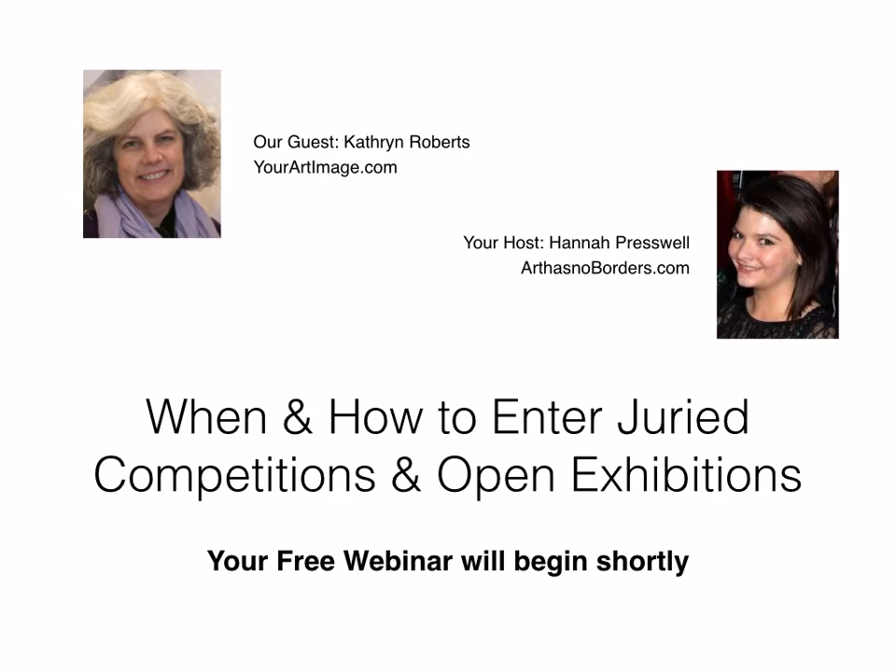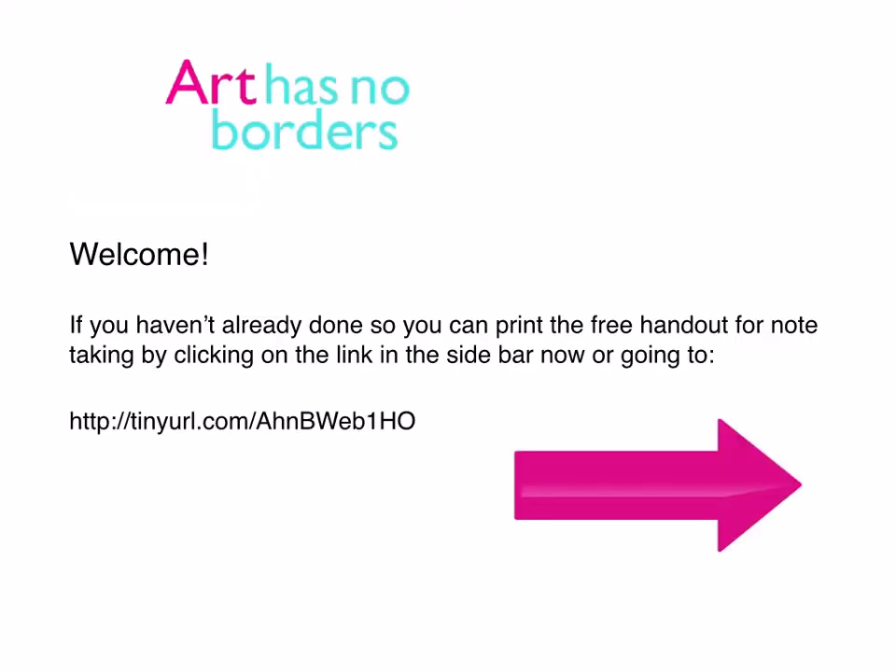We'll be giving you pointers about how to choose an exhibition, and tips so that you can do everything possible to ensure that your art has the best chance of being selected. You should have received an email with a free handout to print out and take notes on, but if you didn't get it, you can click on the link in the sidebar to get a PDF right now and then print it out.